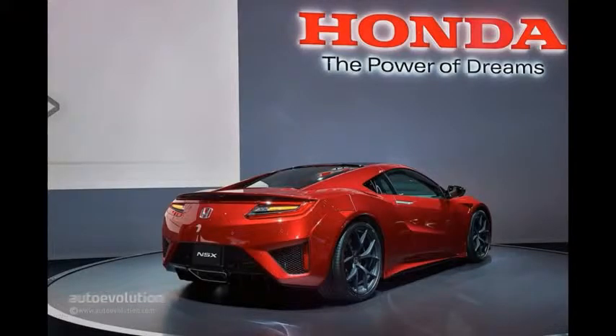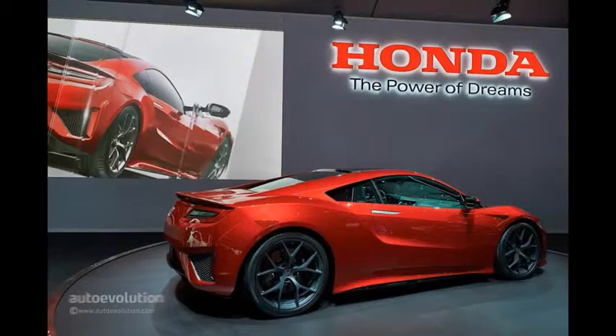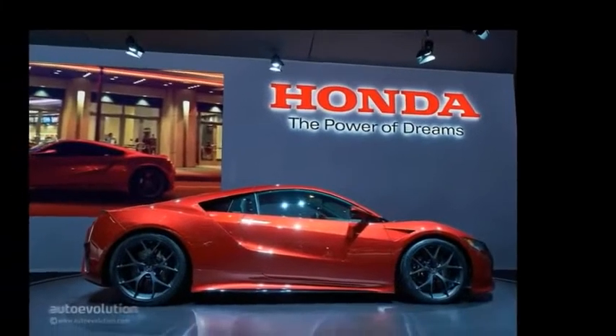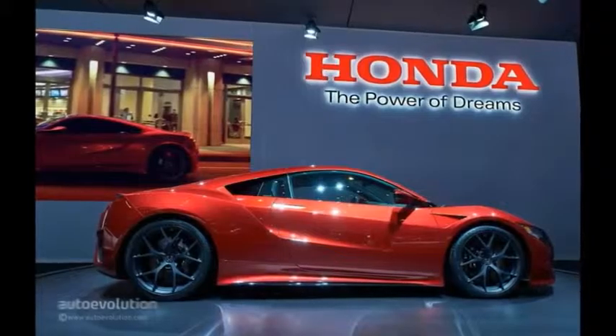The NSX's interior is a masterpiece when compared to something like a Jazz or CR-V. Its center console rises up to greet the driver and the sculpted steering wheel has nice grips. However, there are still a few buttons that are borrowed from other models.